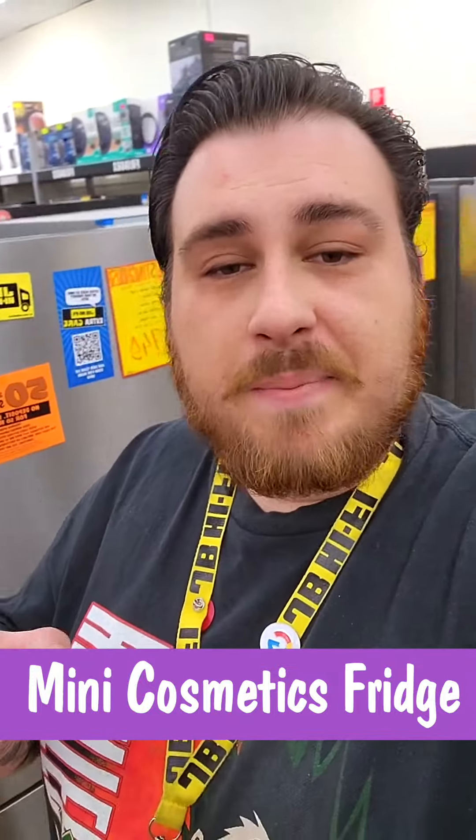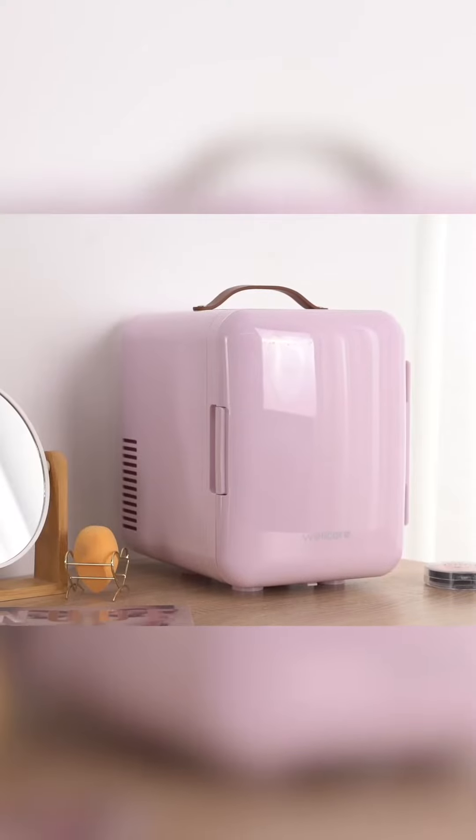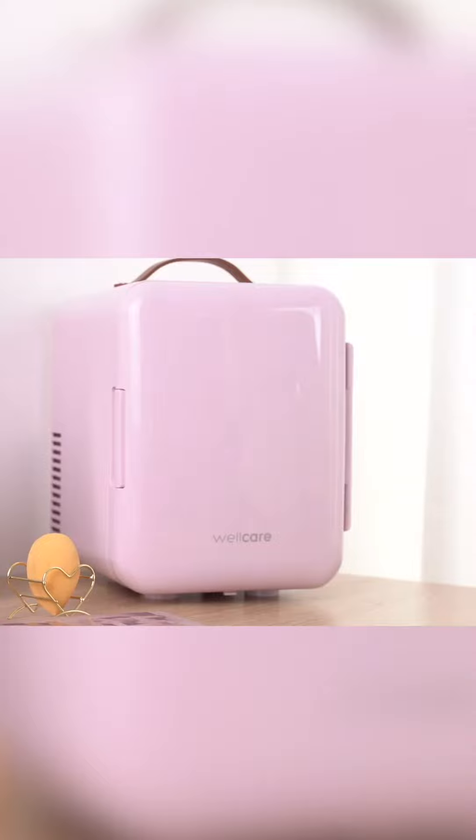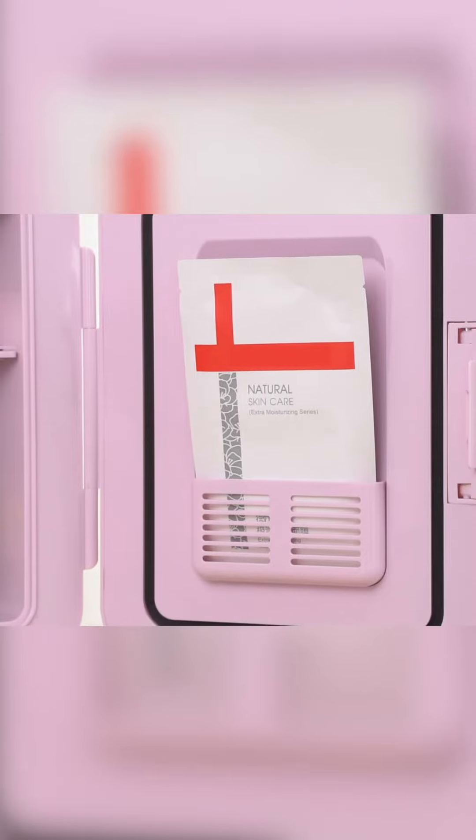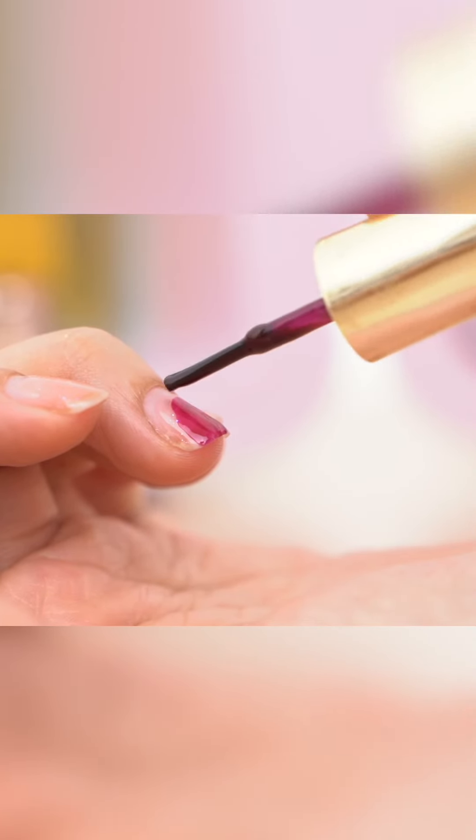Do you love your fancy beauty products? Well, this portable mini 4-litre cosmetics fridge keeps your makeup, moisturisers, face masks and other beauty products at the optimal temperature to increase their lifespan, so you get the most out of your expensive beauty gear.